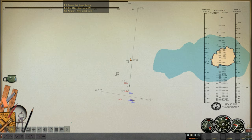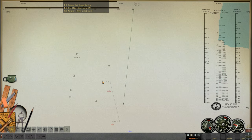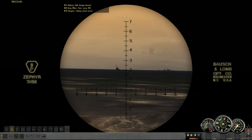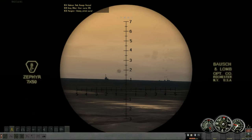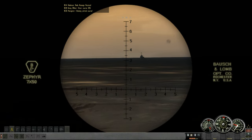We're down to 64% battery, so staying on the surface for a while for some recharging would certainly help. We've got a Japanese destroyer heading towards us — not directly at us, but in our general direction.